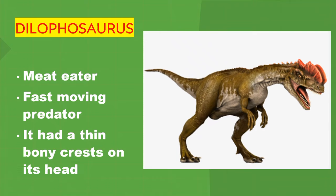Dilophosaurus. Meat eater. Fast-moving predator. It had a thin, bony crest on its head.